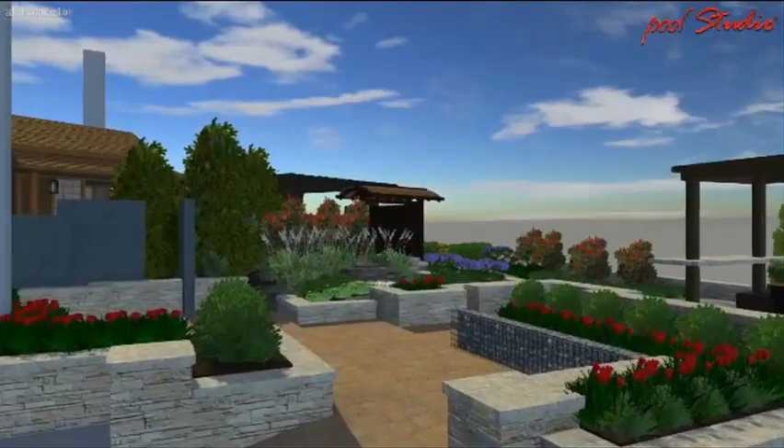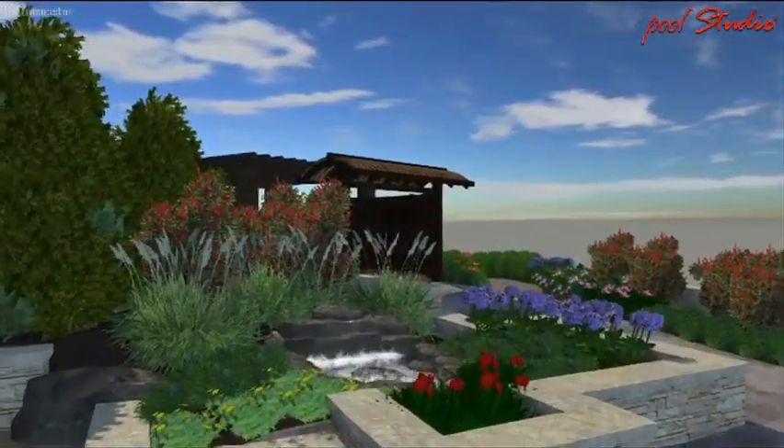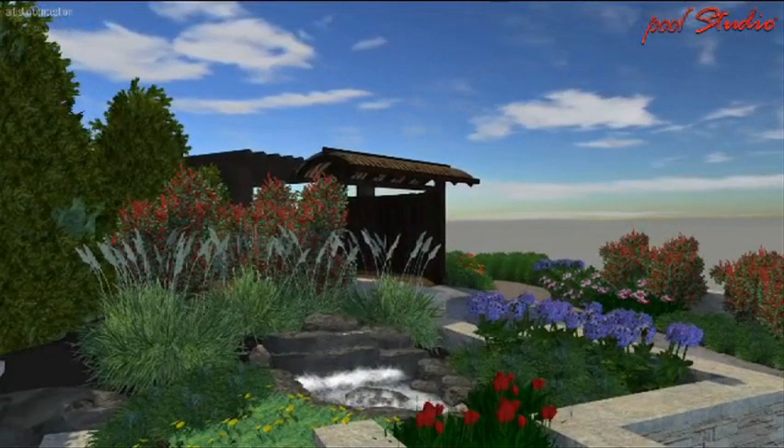As you enter into our booth you're going to hear the faint sounds of a babbling brook waterfall. This babbling brook waterfall feeds a very small 4 by 6 foot pond, which I just love because small ponds fit just about everywhere.